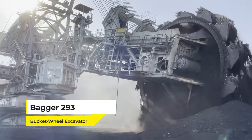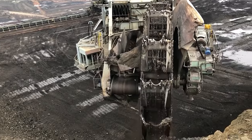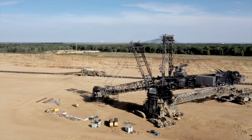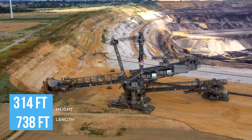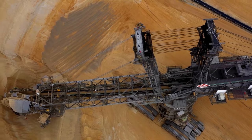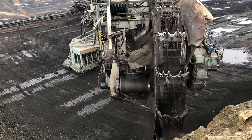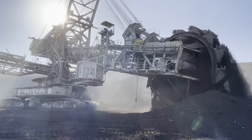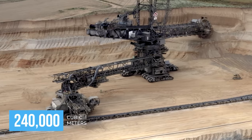And finally, we have the Bagger 293 bucket wheel excavator. This behemoth isn't just big — it's record-breakingly big, holding the title of the world's largest land vehicle. The Bagger 293 stands over 314 feet tall and stretches 738 feet long — that's as tall as the Statue of Liberty and as long as two football fields. Its colossal wheel is fitted with 18 buckets, each capable of scooping 15,000 litres of material. This mega-machine can move an astonishing 240,000 cubic metres of earth every day.